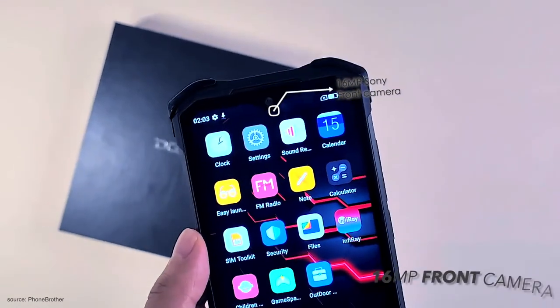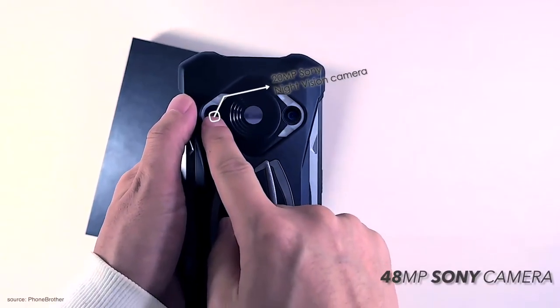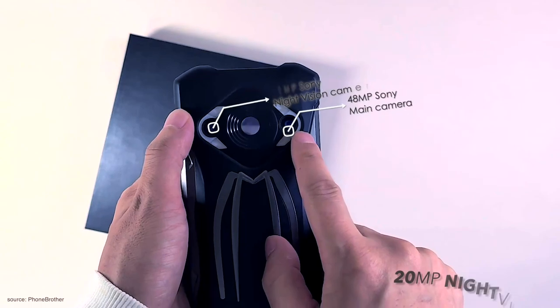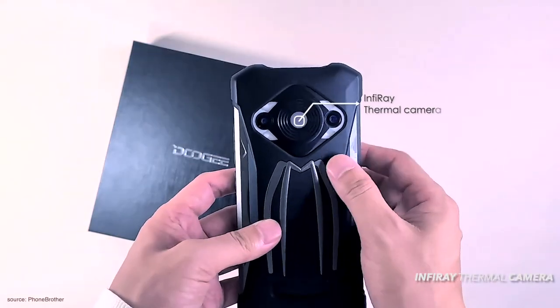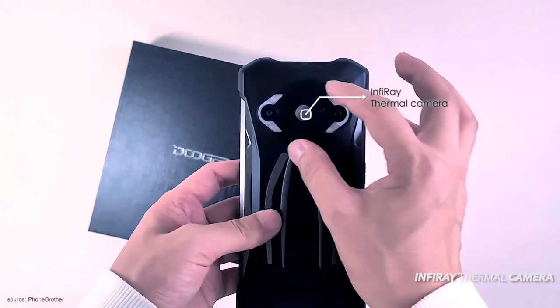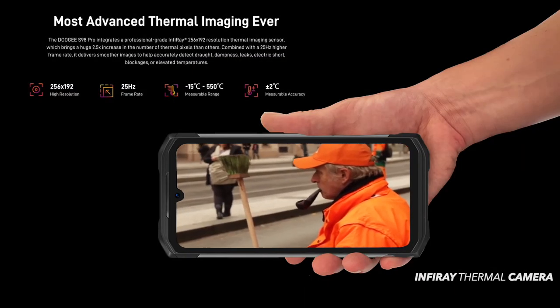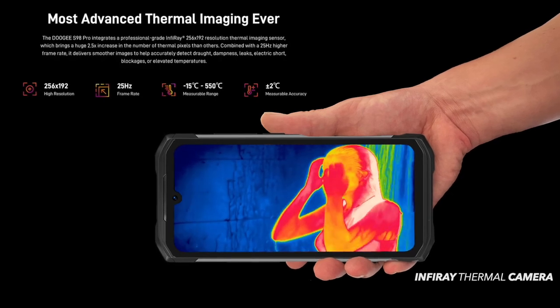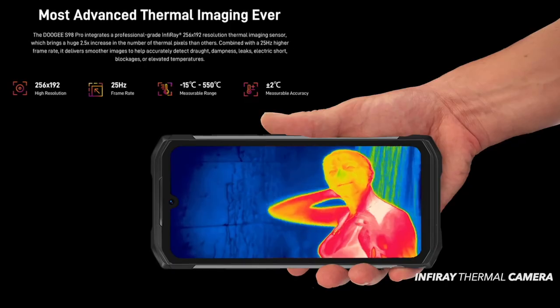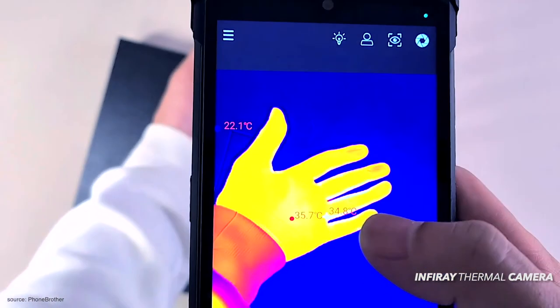In the camera department, the S98 Pro is equipped with a 48-megapixel Sony main camera, a 20-megapixel Sony night vision camera, and an infrared thermal imaging camera. If you want a thermal camera, the infrared camera on the S98 Pro truly sets it apart from the rest of the competition in this price range. It is truly remarkable that such sophisticated technology has been integrated into a smartphone.